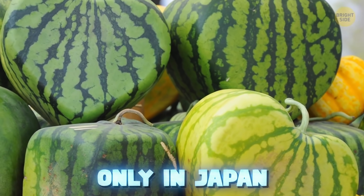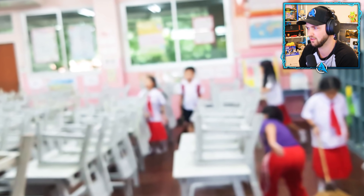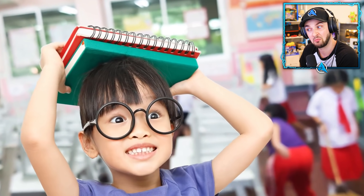We're taking a look at over 30 things you only find in Japan. Number one: cleaning classes. Japanese kids learn how to clean in many schools because it's a part of their education.